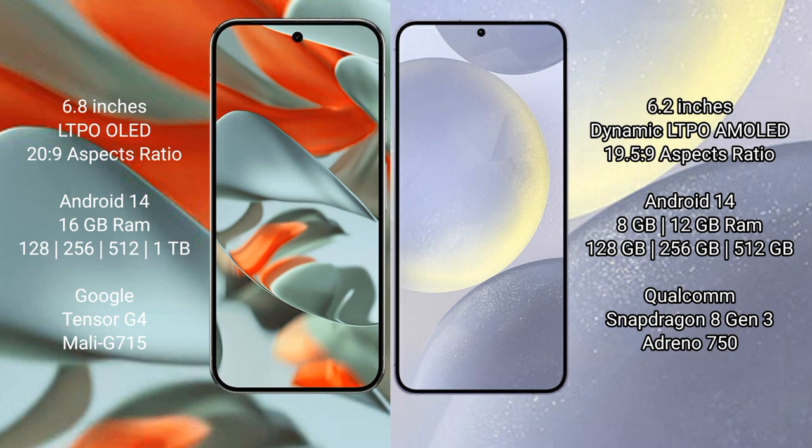Google Pixel 9 Pro XL runs on the Android 14 operating system. Samsung Galaxy S24 also runs on the Android 14 operating system.